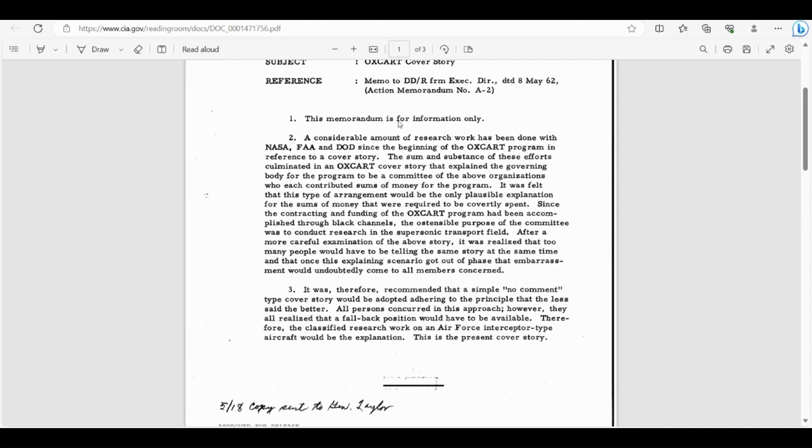The memo reads: 'Memorandum for the Director of Central Intelligence — Oxcart Cover Story. A considerable amount of research work has been done with NASA, FAA, and DOD since the beginning of the Oxcart program in reference to a cover story. The sum and substance of these efforts culminated in an Oxcart cover story that explained the governing body for the program to be a committee of those organizations who each contributed funds. It was felt this would be the only plausible explanation for the sums of money required, since the contracting and funding had been accomplished through black channels.'